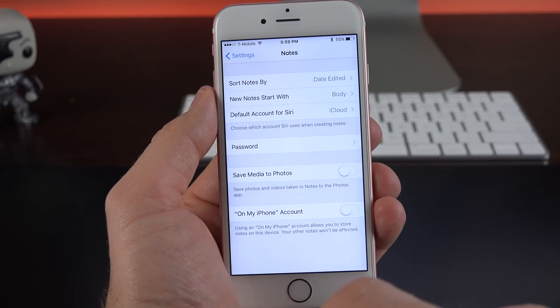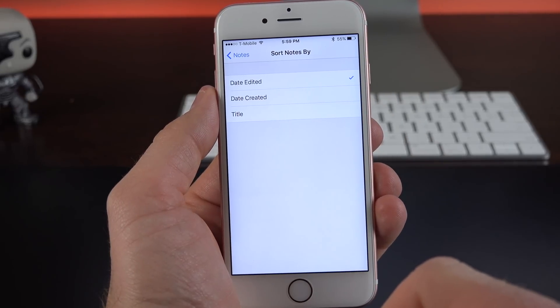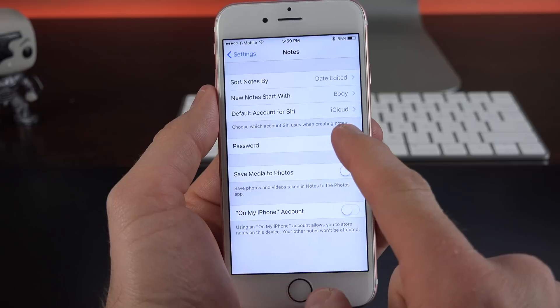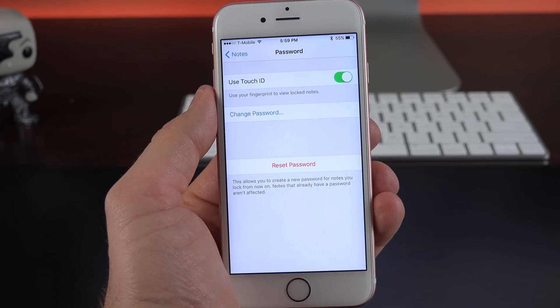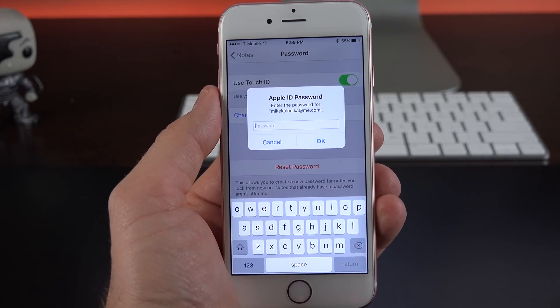With these new features, the Notes app picks up some new settings. If we go to Settings under Notes, we'll find that we can sort our notes by date edited, date created, or title. You can also manage your password from here — this is where you can reset or change it. If we want to reset our password, we just have to enter in our Apple ID.